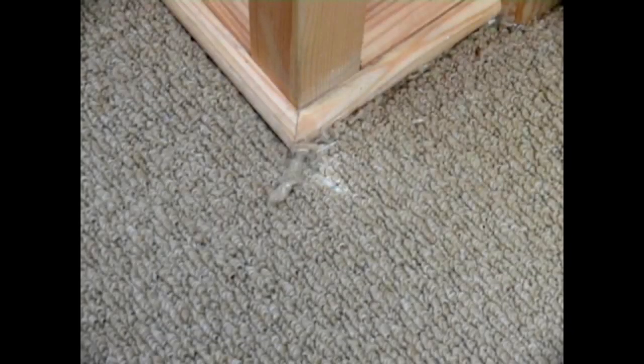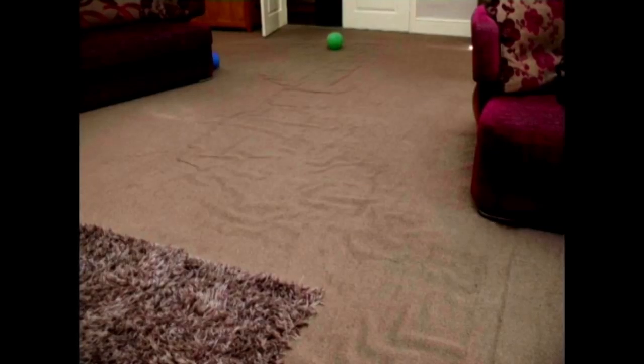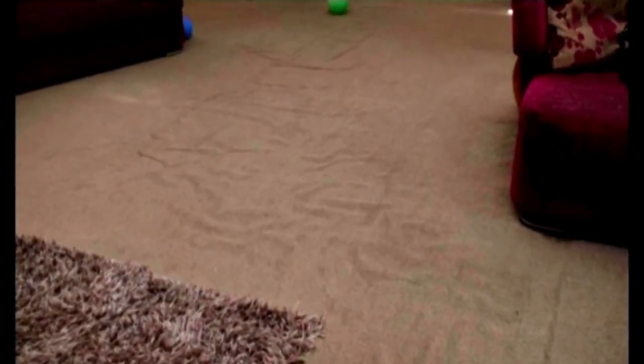Don't try to cut corners by fitting the new flooring yourself. This is a skilled job and it's easy to get things wrong. Above all else, it's crucial to make sure that the fitter is trained and certified. The last thing you need is a flooring that hasn't been fitted to the proper standard, as this can reduce the lifespan of your floor.